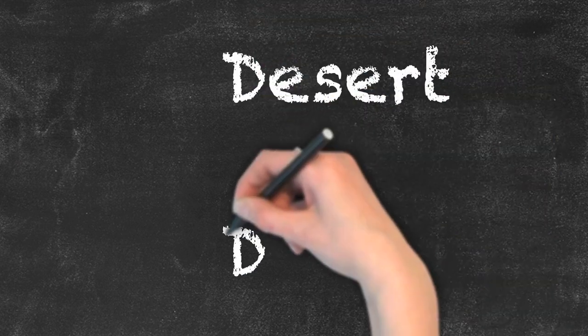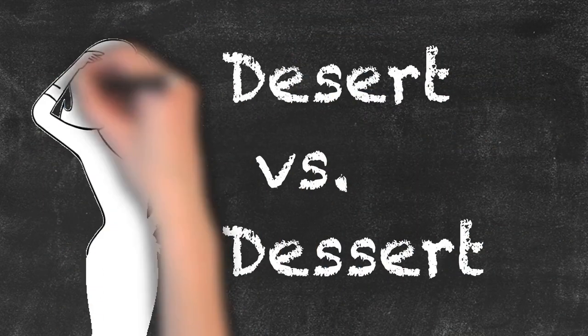Desert vs. Dessert. This is another set of words that are commonly confused in English. Let's break it down.